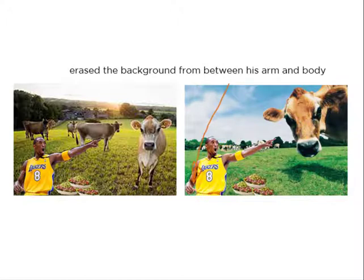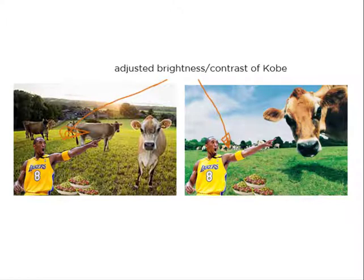I erased the background from between his arm and his body. Because there were three layers here — the background cow photo, the food photo, and the Kobe photo — I adjusted the brightness and contrast to the Kobe image just a bit.